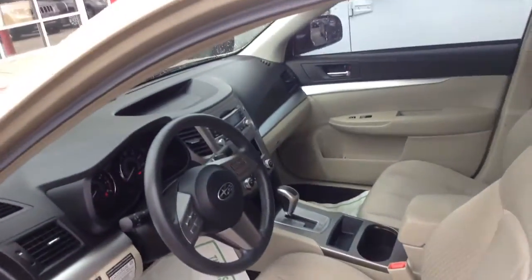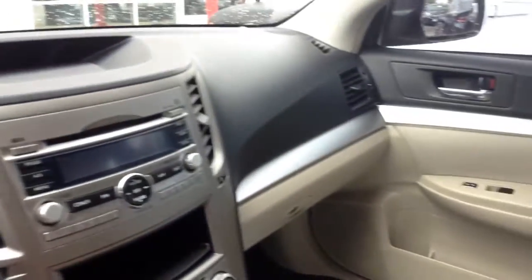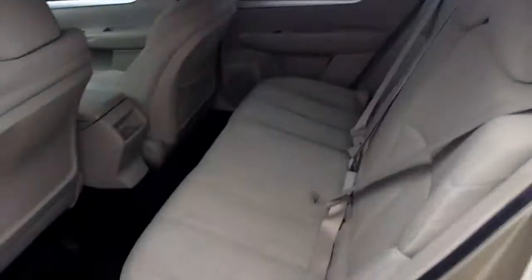There's the interior. It does have the cloth interior. The vehicle does smell nice. Look at the dash. The liner. This is a non-smoking vehicle it smells like.